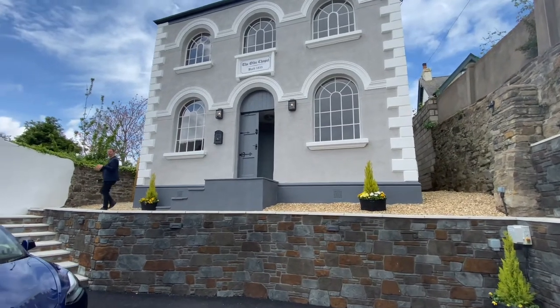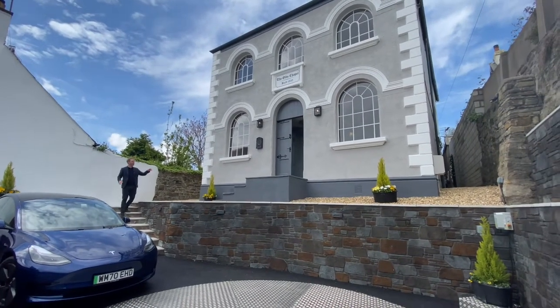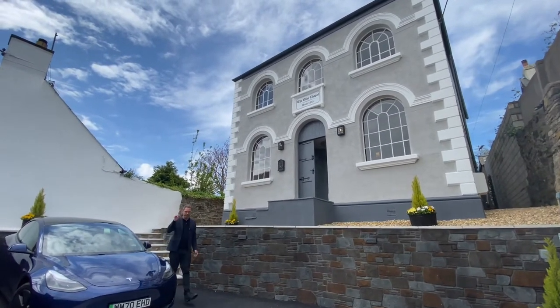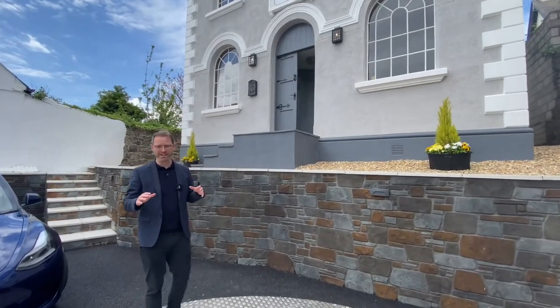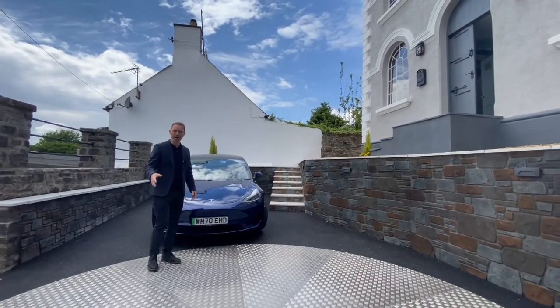Ladies and gentlemen, if you have been searching for that property that is extra special, then you need to come and take a look at this. Built in 1835, Old Chapel, as the name would suggest, is an older church. It has been renovated throughout, creating a fantastic space. Not only that, we have this fantastic turntable which is ideal for parking your vehicles.